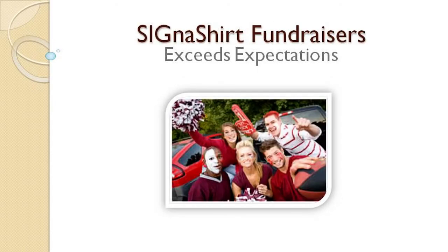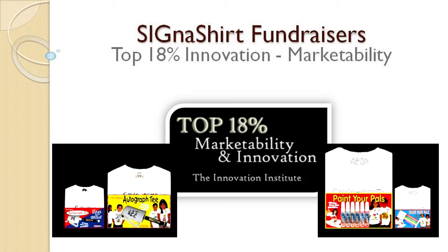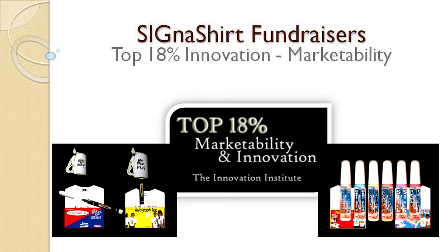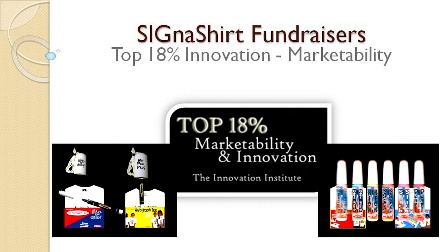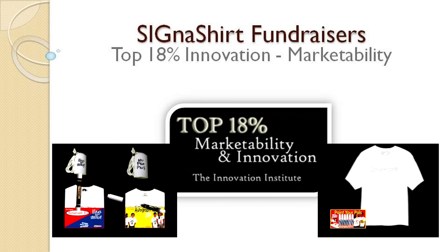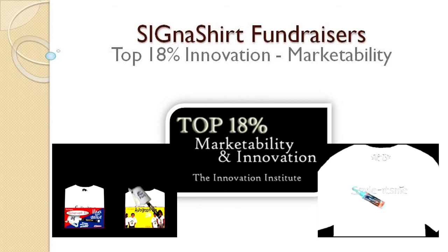Cigna Shirt Promotional Fundraisers are perfect for family and school reunions, graduation, and events of all kinds. For additional information on how Cigna Shirt Promotional Fundraisers can benefit your organization, simply click the video link below. To learn why Cigna Shirt Promotional Fundraisers are rated in the top 18% for innovation and marketability, view the program in action at fundraiser.deco-craft.com. Learn of all the advantages that are in store for you at fundraiser.deco-craft.com.